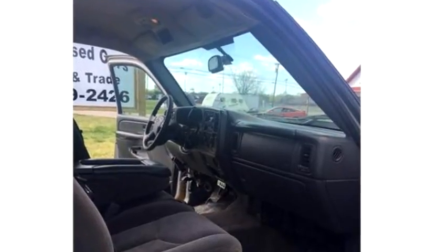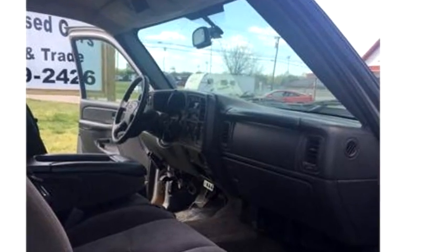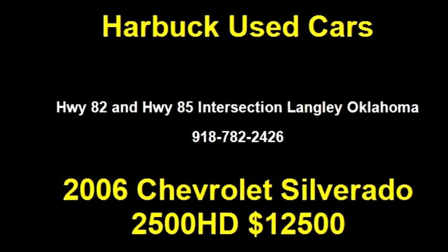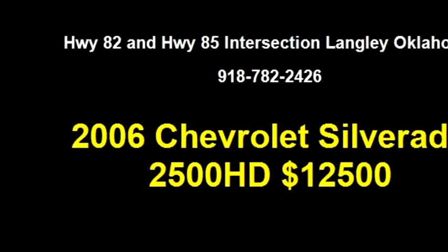Please come visit us at the Highway 82 and Highway 85 intersection in Langley, Oklahoma, or give us a call at area code 918-782-2426.